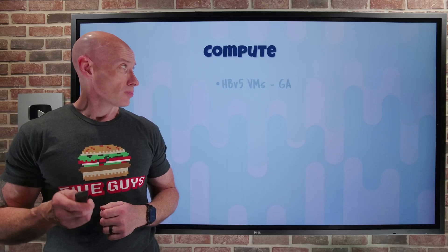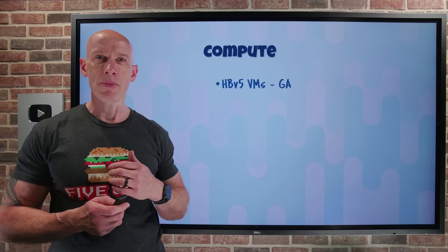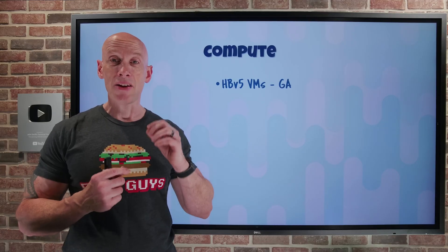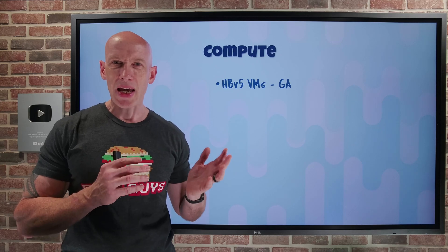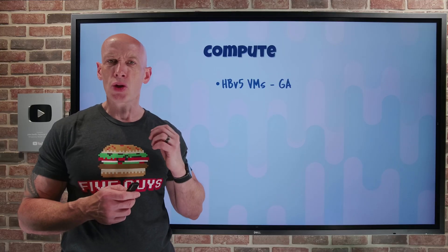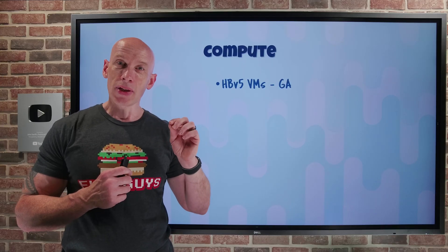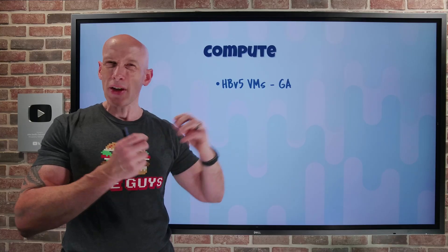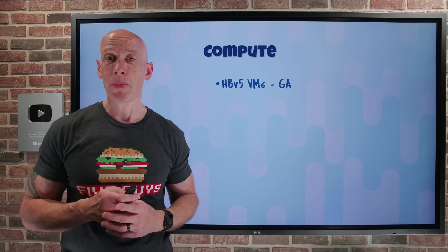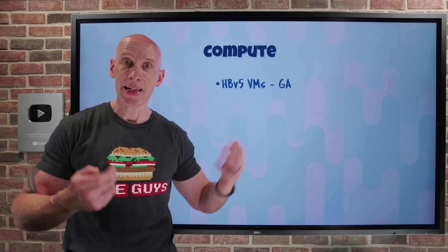On the compute side, the HBV5 virtual machines — part of the high-performance compute series — are now in GA. They feature 6.9 to 7 terabytes per second of memory bandwidth across 400 gigabytes of RAM, up to 9 gigabytes of memory per core, and up to 352 AMD EPYC Zen 4 CPU cores. They also provide 800 gigabits per second of InfiniBand from NVIDIA networking and 15 terabytes of local NVMe SSD storage — super powerful, high-memory, very high-performance, highly connected virtual machines.